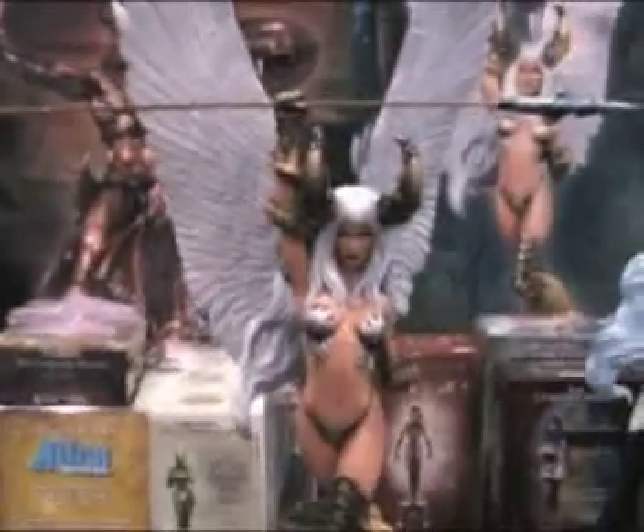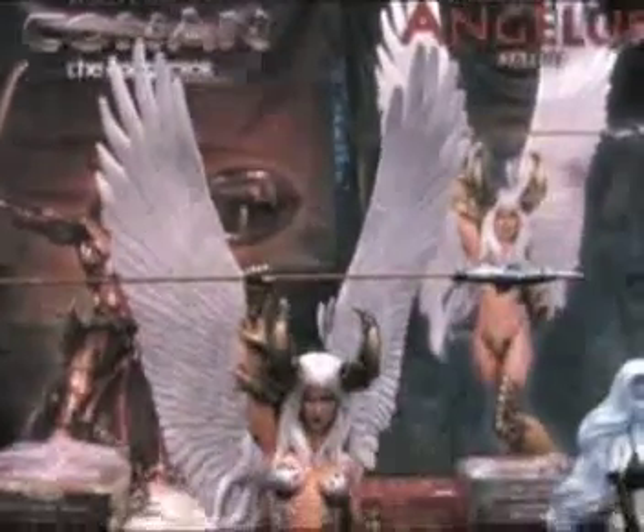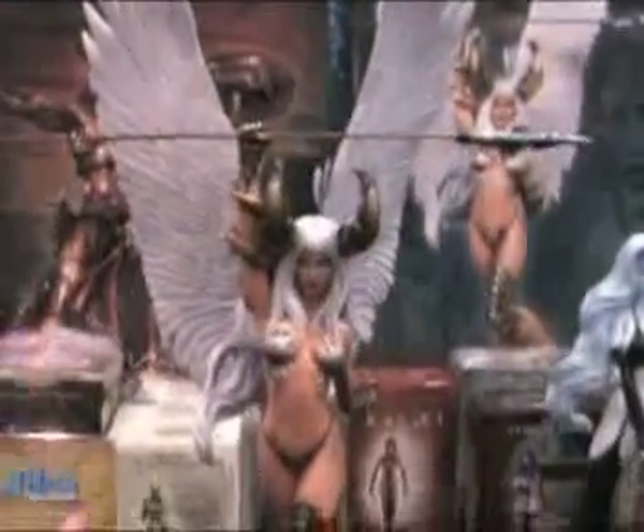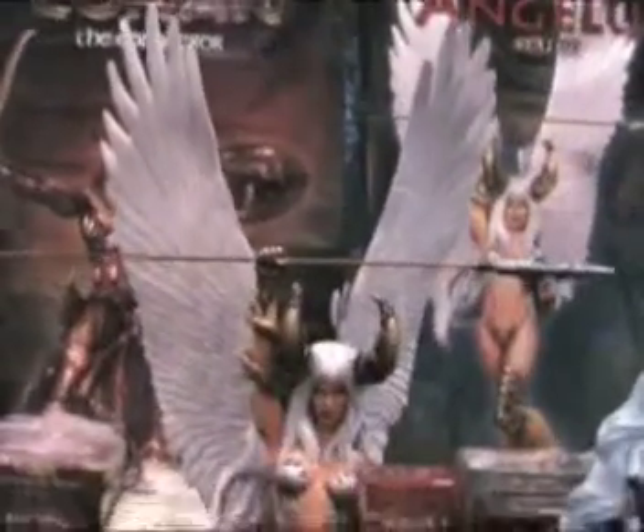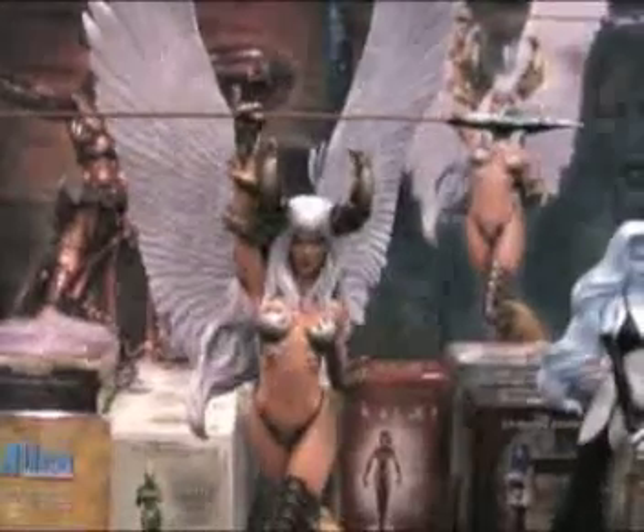Another brand new piece is my first winged piece. This is a character called Angelus from Top Cow Comics — she's kind of an angel-demon warrior woman. This is the regular edition; we're also doing an emerald edition, which is now sold out. Here you see the wings — it's about 22 to 24 inches tall. This will be a limited edition, of course, produced in cold cast porcelain.